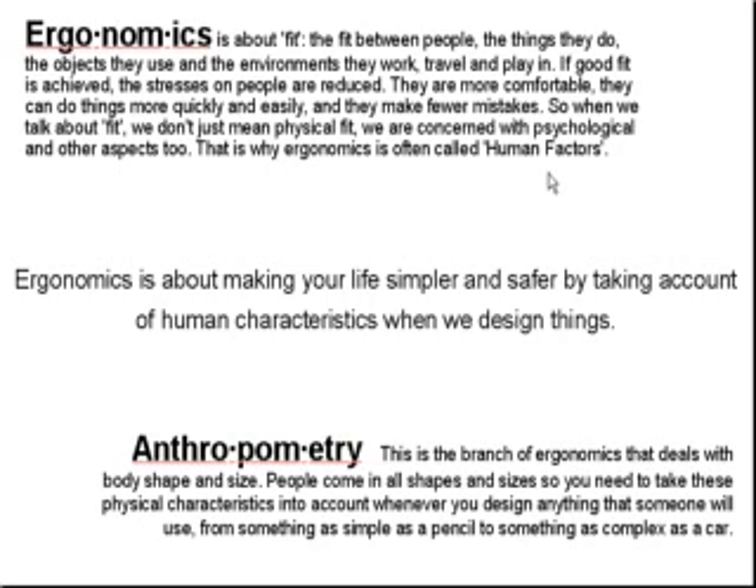Ergonomics is about making the product easier to use, making life simpler, and making the product safer by taking into account human characteristics.